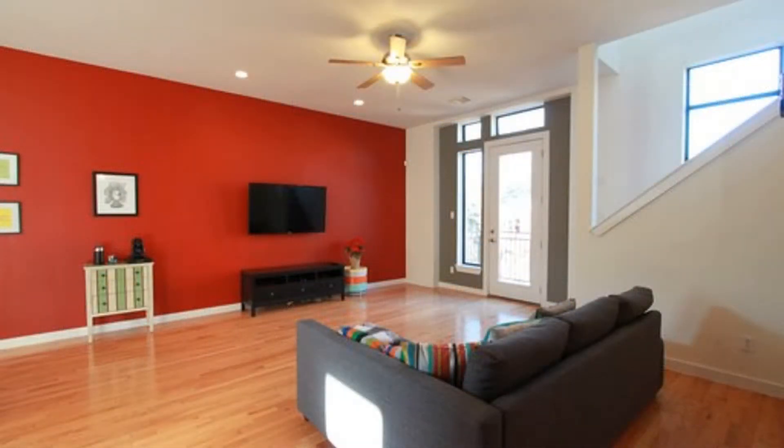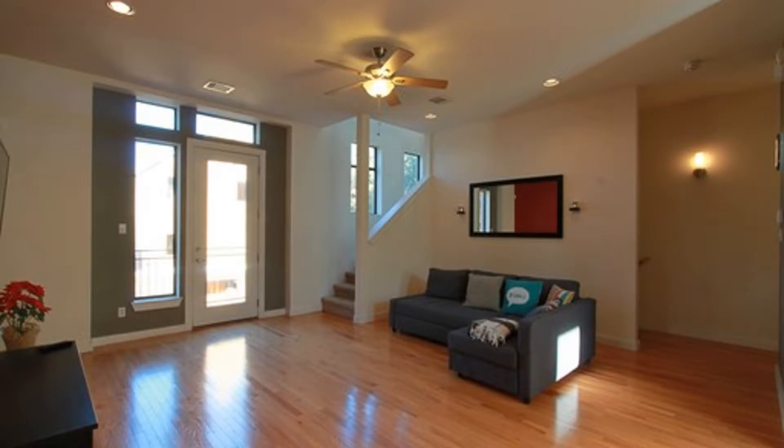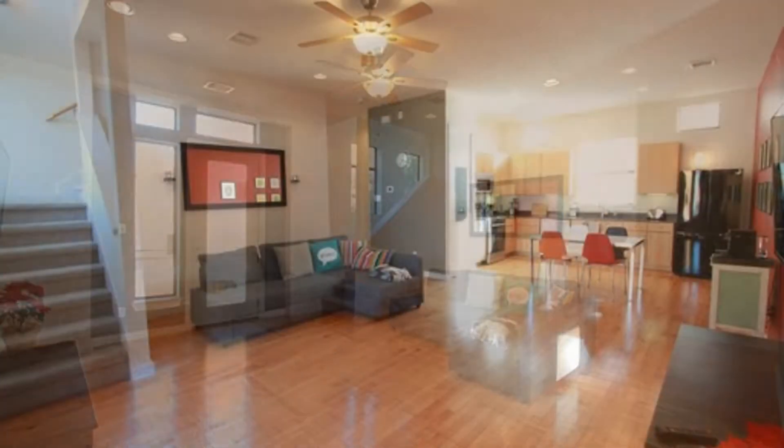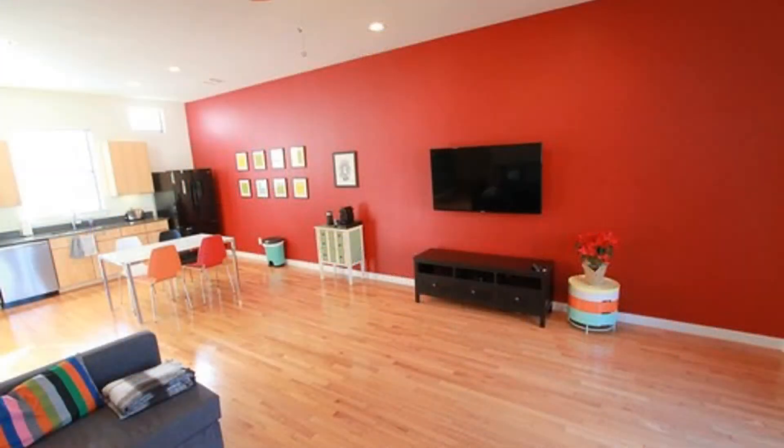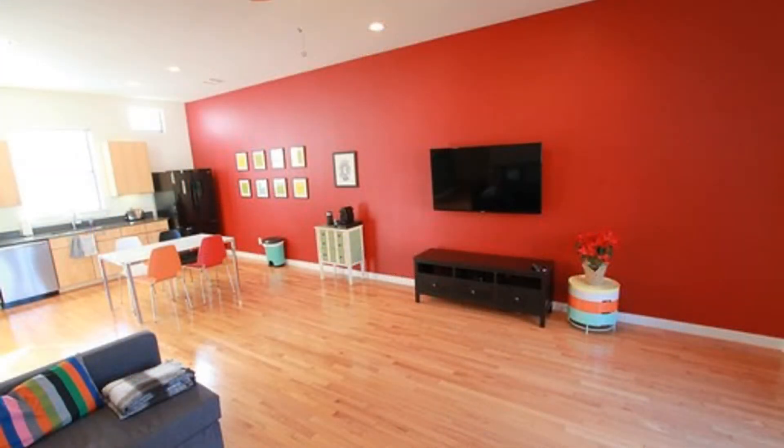This condo features beautiful hardwood floors, high ceilings, and recessed lighting. The sunlight-filled open living room is open to the kitchen and dining area, which makes this condo perfect for entertaining.